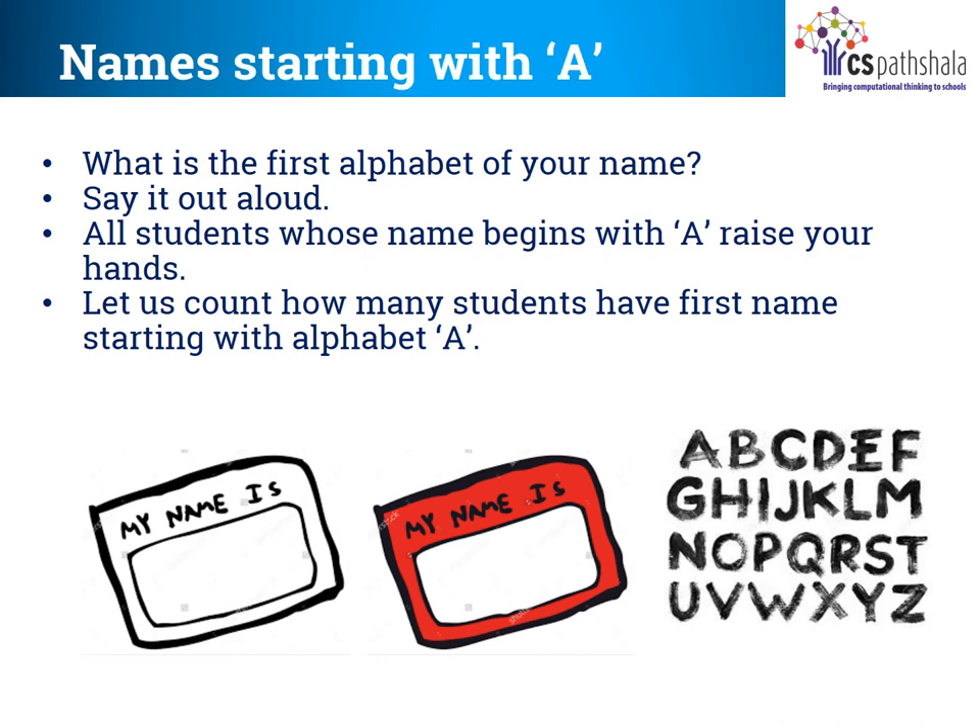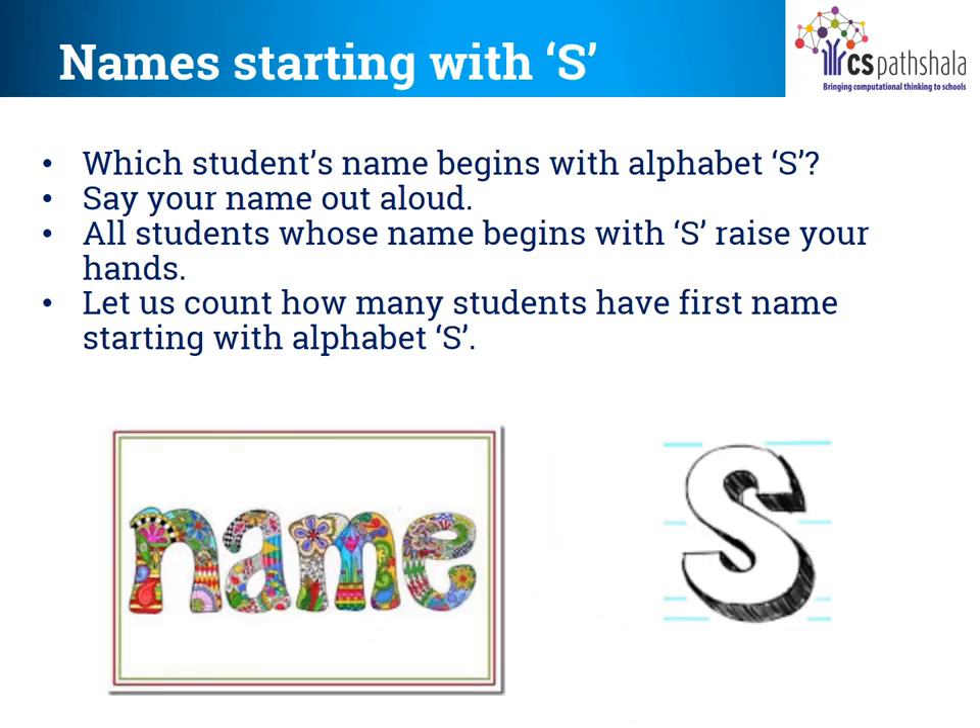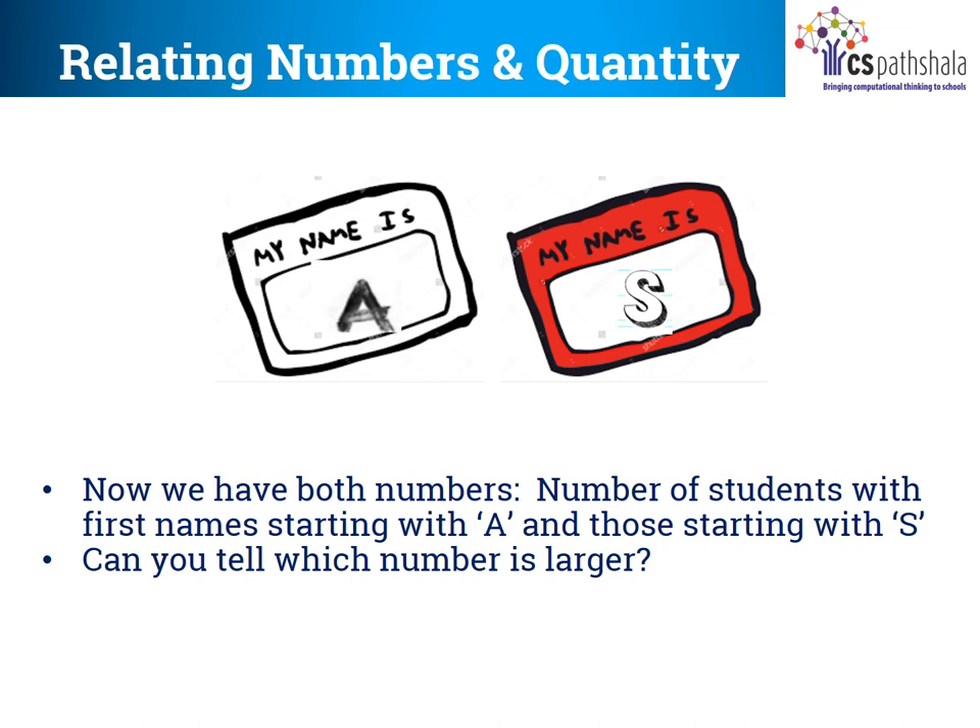What is the first alphabet of your name? Say it aloud. Now all students whose name begins with A, raise your hands. Let us count how many students have a first name starting with alphabet A. Which students' names begin with alphabet S? Say your name out loud. All students whose name begins with S, raise your hands. Let us count how many students have a first name starting with alphabet S. Now we have both numbers — number of students with first name starting with A and those starting with S — and you can now find which one is greater.